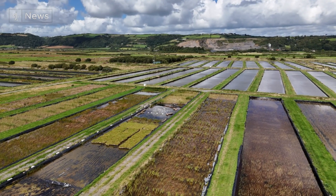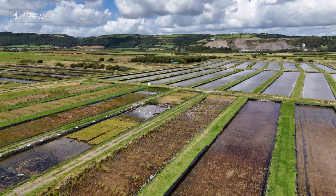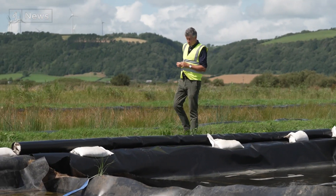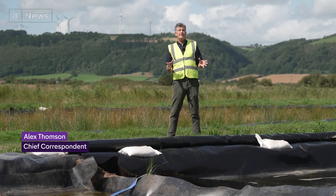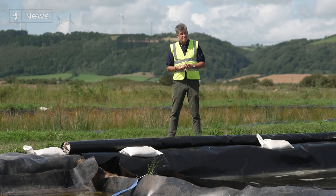Just look around here — the scope for expansion is obvious and vast. All of these disused ponds could be used for growing seagrass, and the scientists now know that it works. Just along the coast here in southwest Wales, an area of sea has already been reseeded, replanted, and is flourishing.